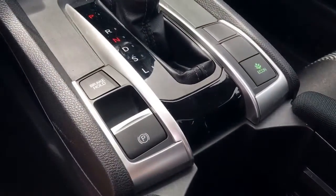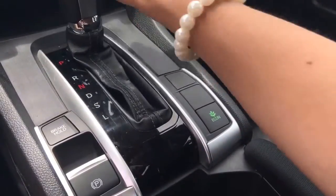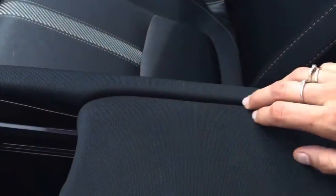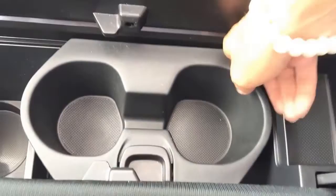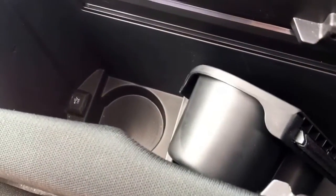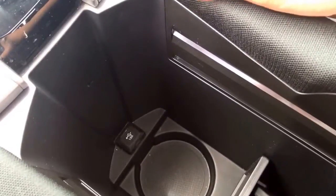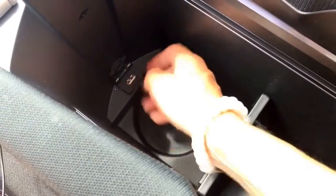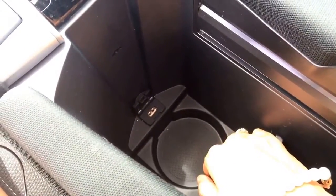At the gear shifter, we have brake hold and the electronic brake feature, as well as Eco Mode, which puts the vehicle in a fuel-saving format. The center console slides forward or back — slide it back to open it. There's a cup holder that slides and can be removed entirely, so you can store a laptop, tablet, magazines, or whatever you need. There's also a lower area that fits a one-liter bottle, and a USB port for loading music from a USB stick or displaying photos.